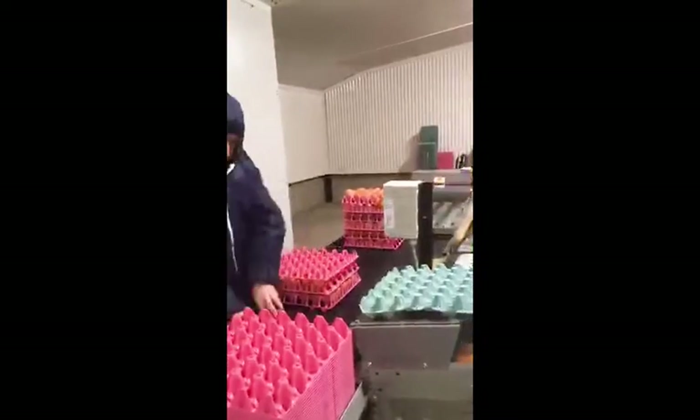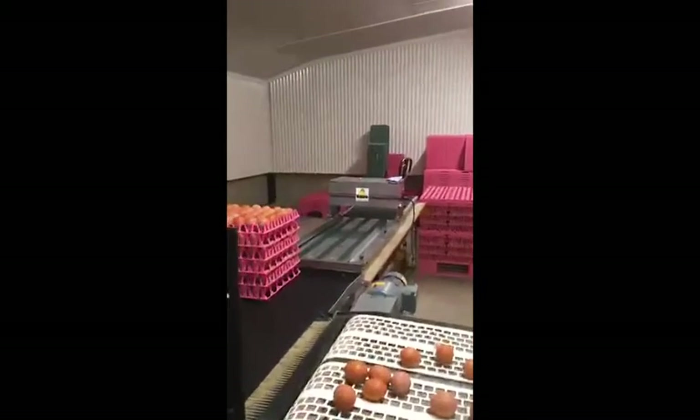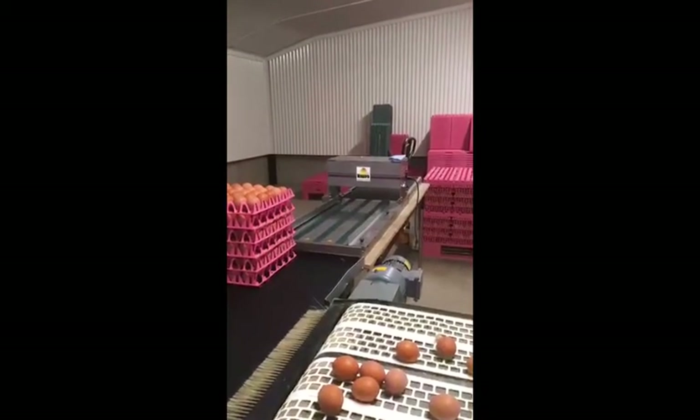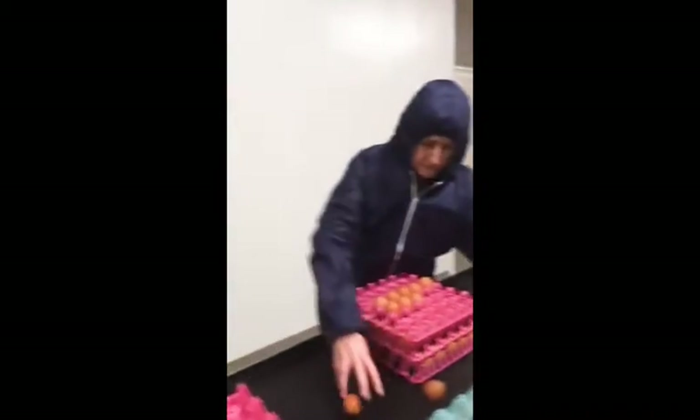What Helen's doing at the far end of the egg table is using a printer — we print on the end of each egg the farm number. It'll be a 1 UK for free range, or in this block, because it's organic, it'll say 0 UK. Then our farm number: 10332. If you go on our website and put that number in, it'll show you the farm the eggs came from — there are pictures of the chickens and the chickens outside ranging as well.